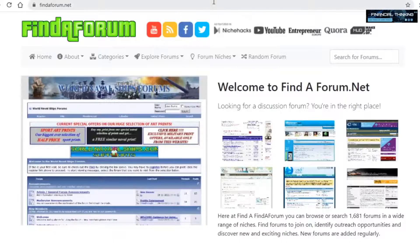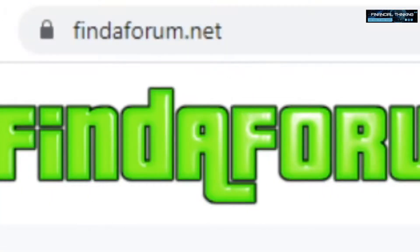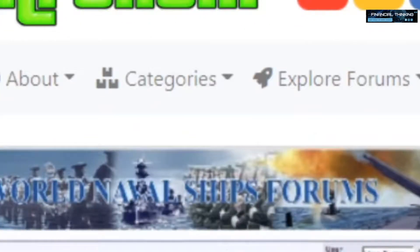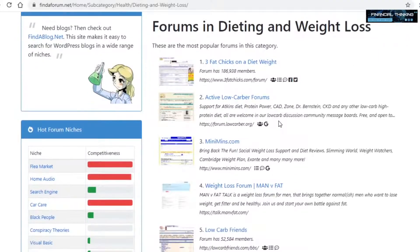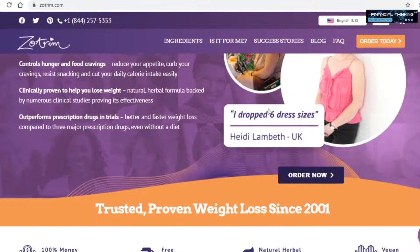Now let me show you where to get traffic. The first traffic source I'd recommend is a site called findaforum.net. As the name suggests, here you can find a bunch of different forums related to just about anything. Since we want to promote a weight loss product, you want to click on categories and then select dieting and weight loss. You will now be able to see all these different forums, and all of them have literally hundreds of thousands of members, each interested in weight loss.